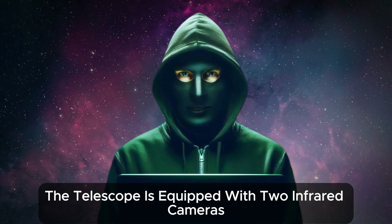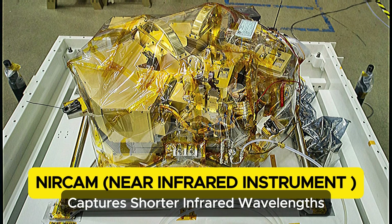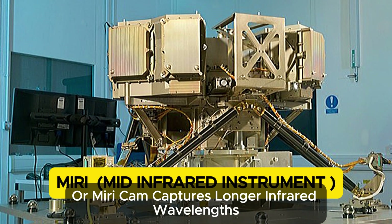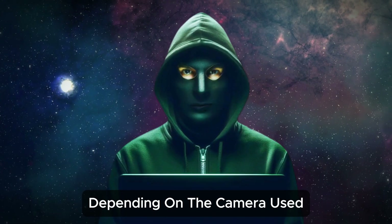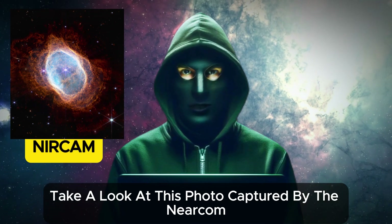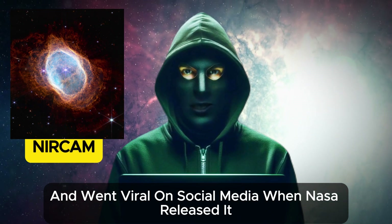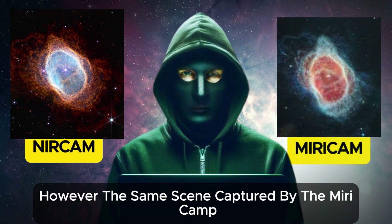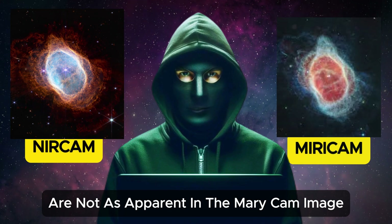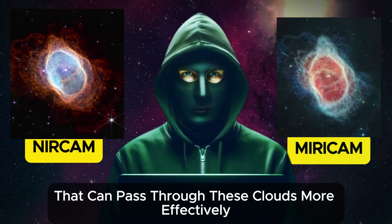The telescope is equipped with two infrared cameras. The near-infrared camera, or NIRCAM, captures shorter infrared wavelengths. The mid-infrared instrument, or MIRI cam, captures longer infrared wavelengths. Depending on the camera used, the photos taken by the telescope can vary. Take a look at this photo captured by the NIRCAM — it is truly breathtaking and went viral on social media when NASA released it. However, the same scene captured by the MIRI cam appears different. The dust clouds visible in the NIRCAM photo are not as apparent in the MIRI cam image, because MIRI cam captures longer wavelengths that can pass through these clouds more effectively.